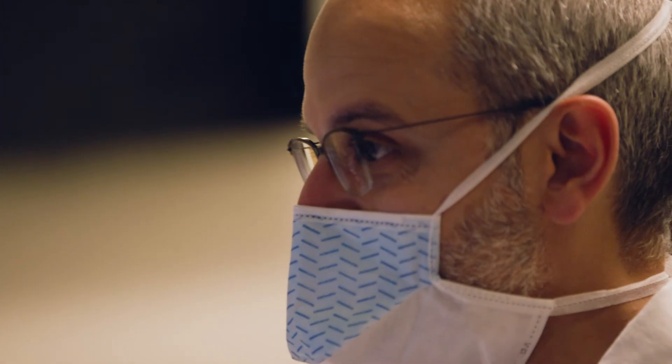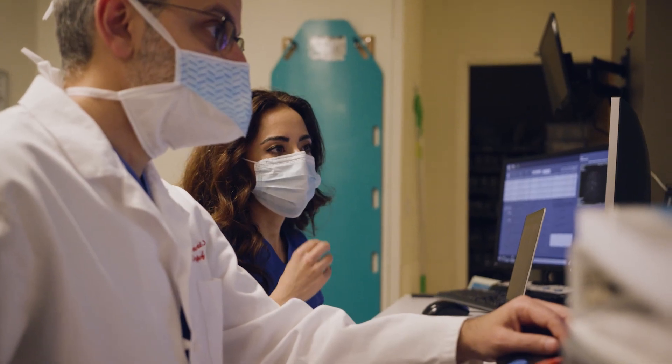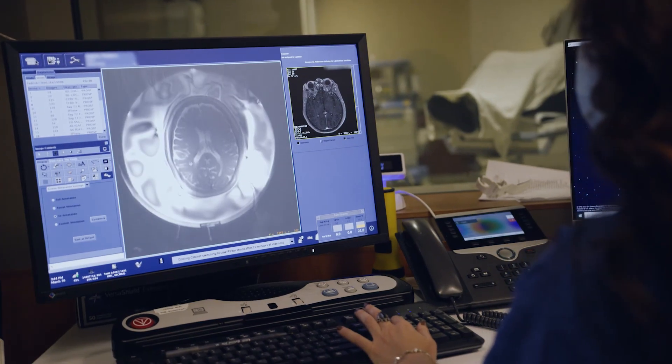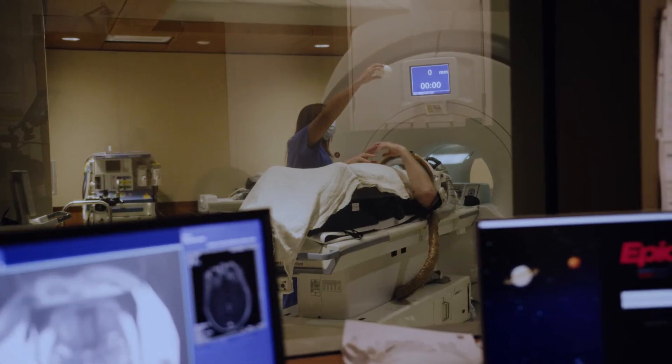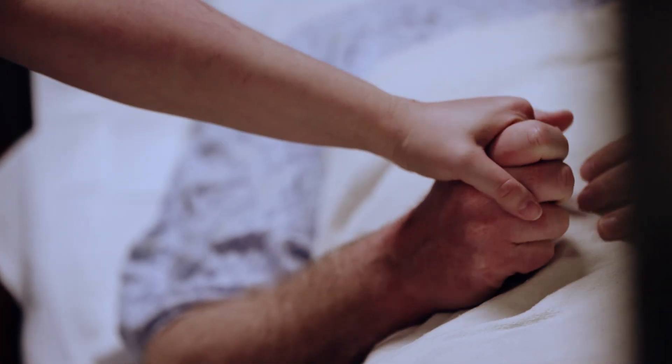That procedure itself takes about two to three hours. Usually it's in the morning and then by the afternoon you're actually going home. There's no incisions, there's nothing that's implanted, and so for many patients this can be a really great option. When you see it in person, sometimes it feels like magic. This is brain surgery without ever going into the operating room.